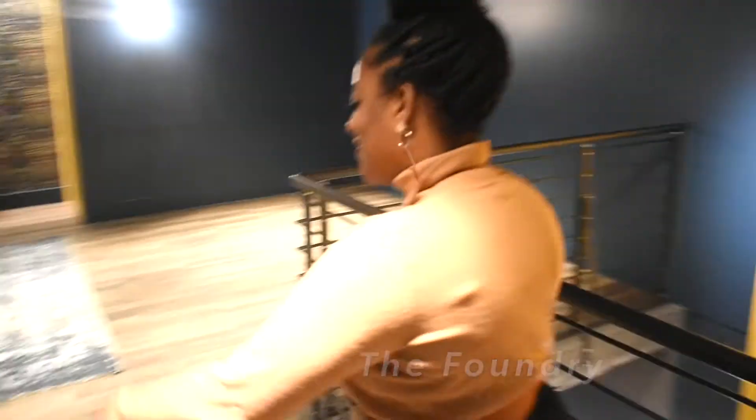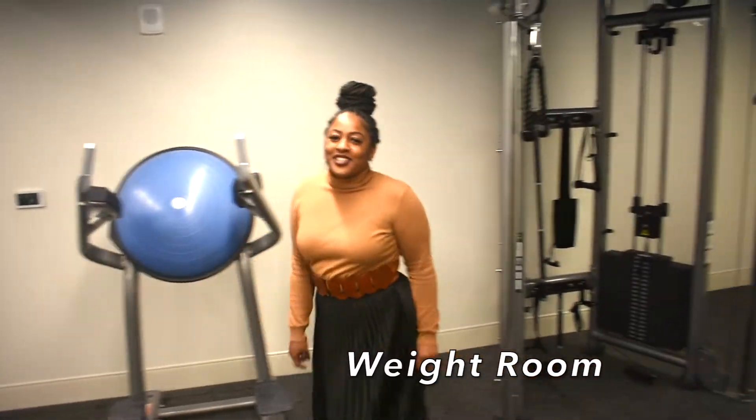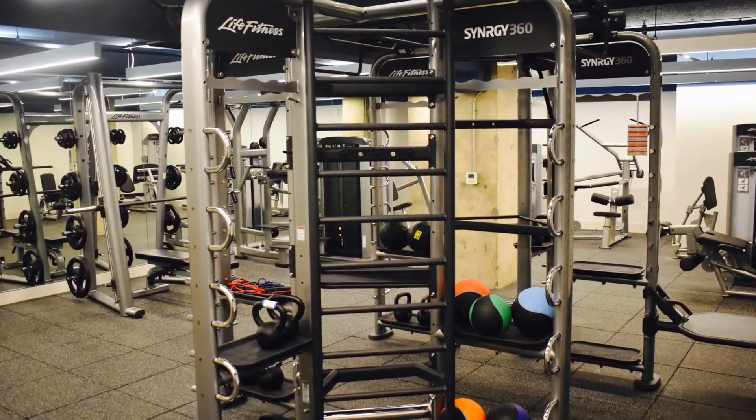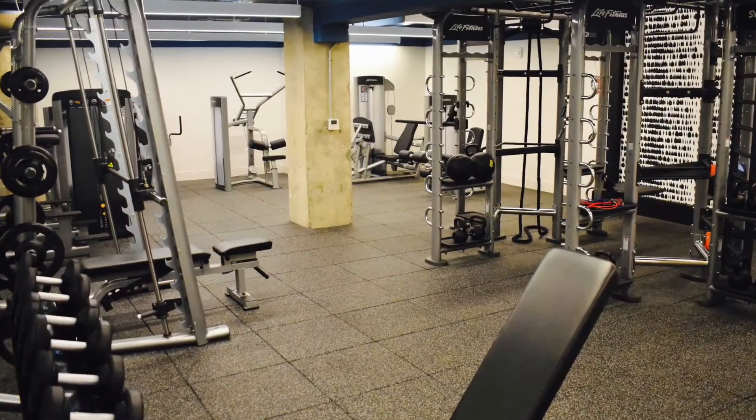Now let's check out the gym. This is one of three levels. This is our weight room. It's definitely worthy of throwing away the good ol' gym membership. You have plenty of equipment here, from your lat pull-down systems to your Synergy 360.